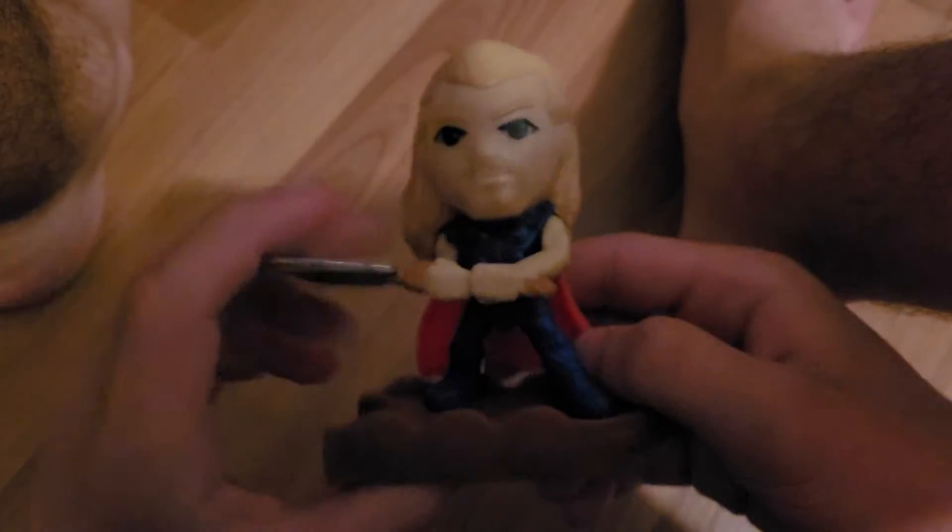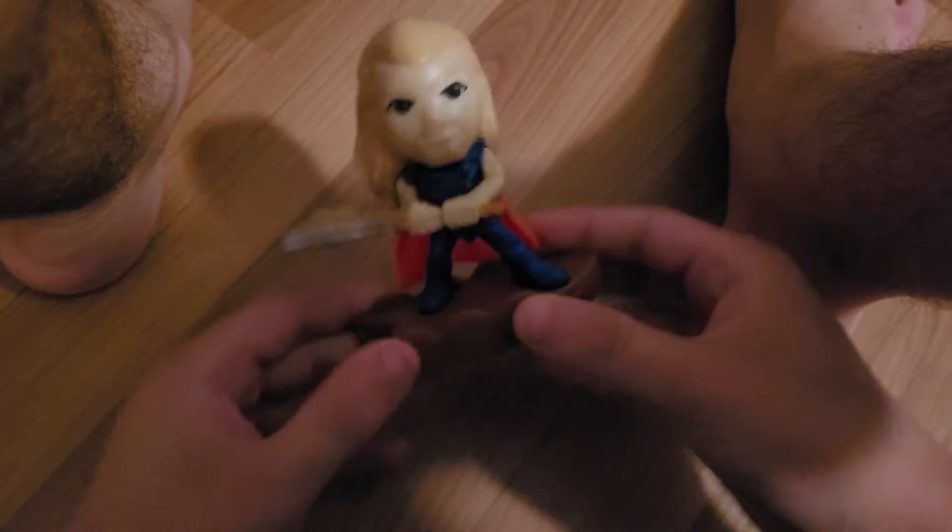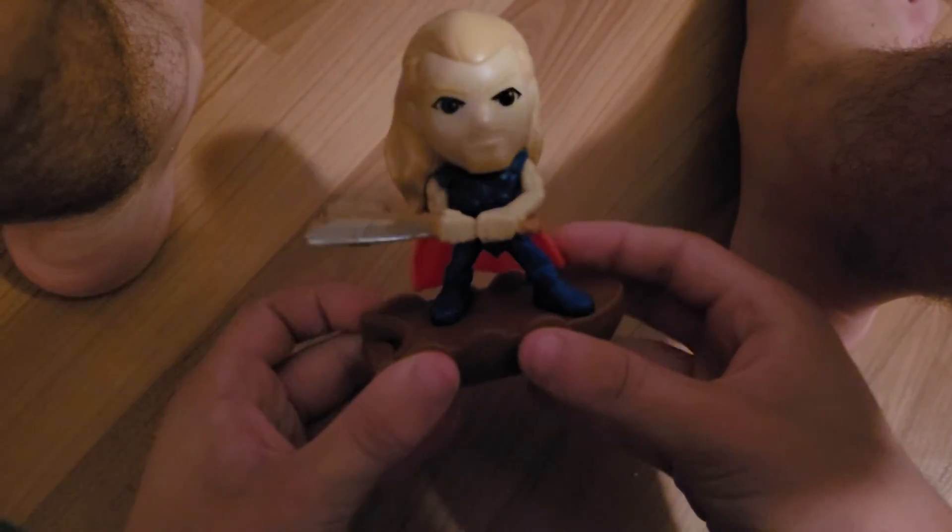First in the set is the mighty Thor. Thor looks nice — he has a hammer. Can everybody name his axe? On the back here you have a flicking mechanism. You flick it back and forth and he smashes the hammer. That's what Thor does.